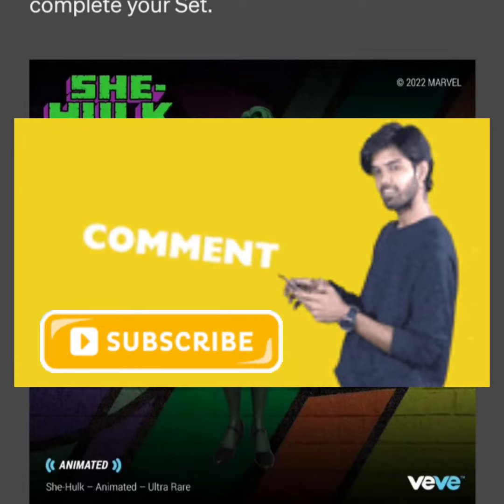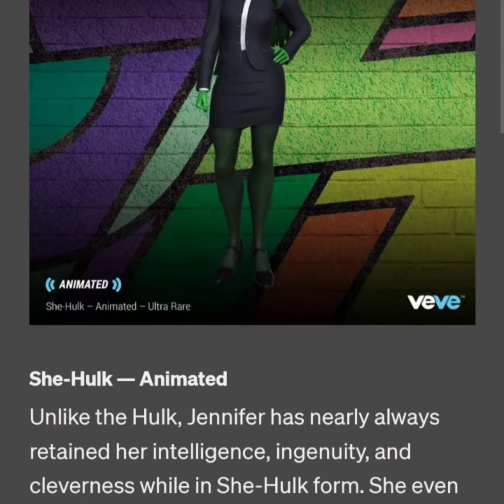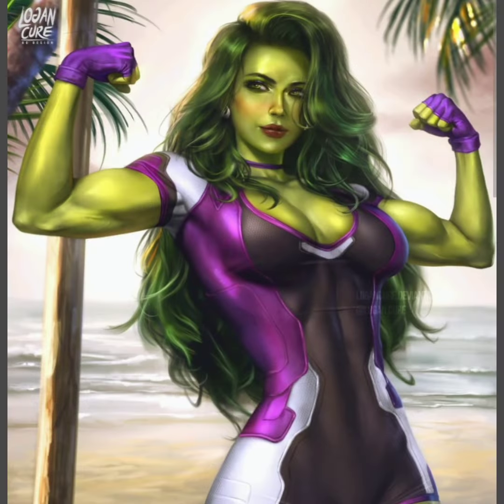Comment down below and let me know what you guys think. Let me know what you think about these graphics and if the $50 is worth it. Comment, like, share, subscribe, and as always, stay flexing. ViviFlex out.